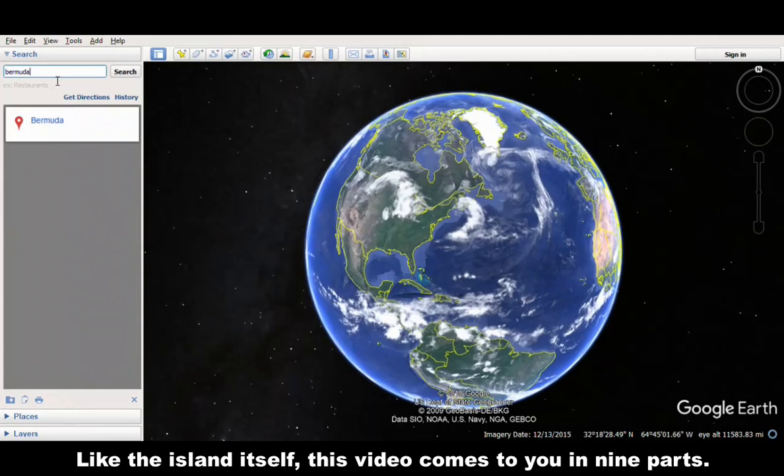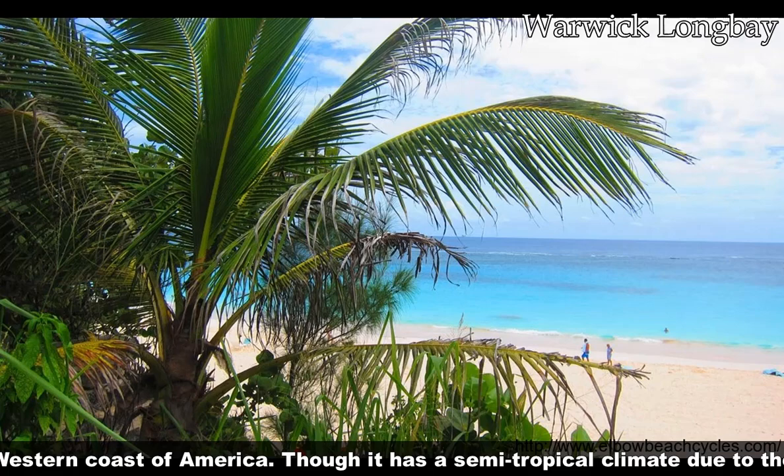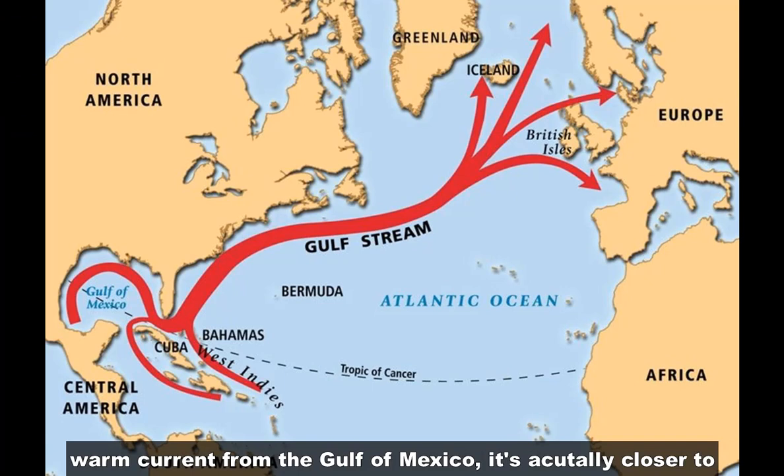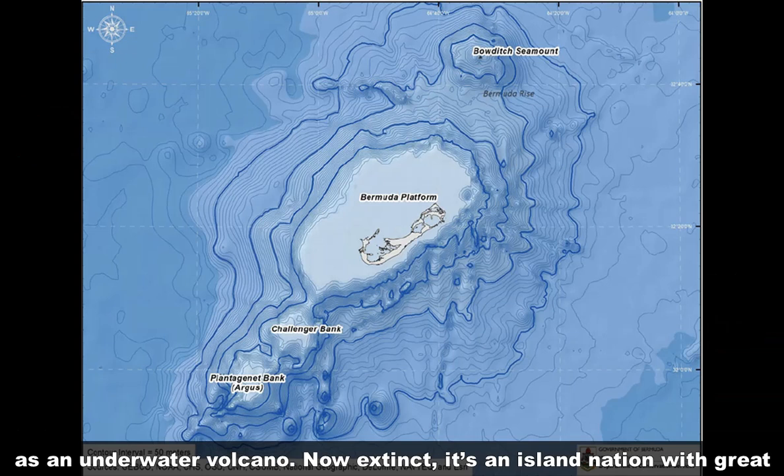Firstly, this is Bermuda — a small island around 1,000 kilometers from the western coast of America. Though it has a semi-tropical climate due to the warm current from the Gulf of Mexico, it's actually closer to New York than the Caribbean. Bermuda was originally formed as the continental plate drifted over a hot spot in the North Atlantic Ocean as an underwater volcano. Now extinct, it's an island nation with great diversity.